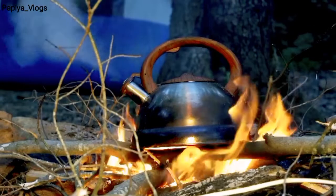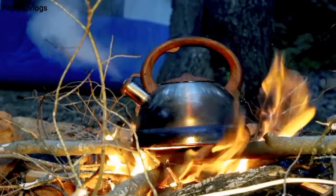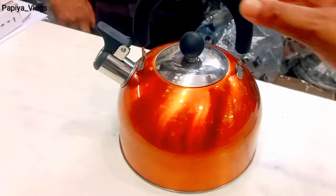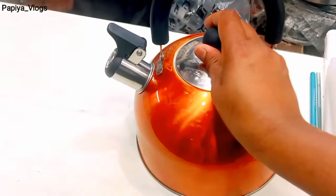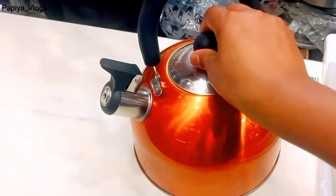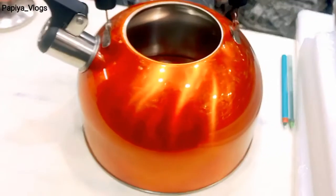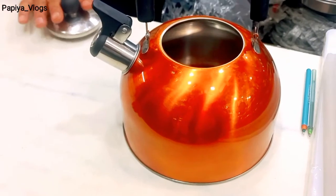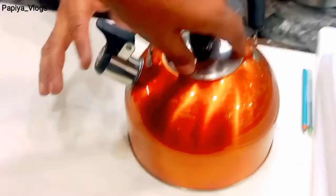I am going to bring you to Delhi's famous INA Market, where I will show you a complete review of the Whistling Kettle, along with the difference in price between online and offline. This kettle is so beautiful — you will also see it online, but it's very costly. Let me open it and show you. You can place it directly on the stove and make your tea and other drinks in it. Can you guess the cost? Write it in the comment section below.